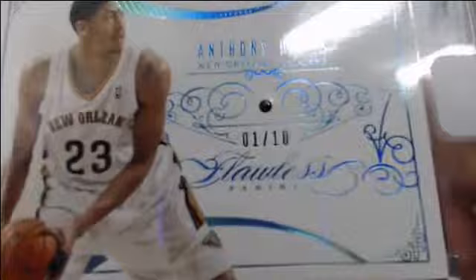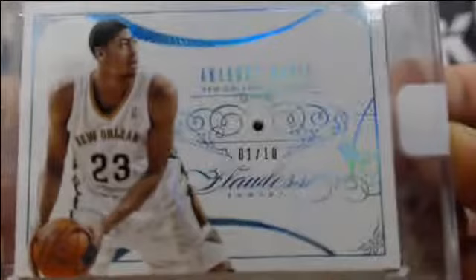Anthony Davis. Is that a sapphire? Looks like it may be blue. 1-of-10, Anthony Davis for the Pelicans. Look at that sapphire. Nice card, Anthony Davis — the Unibrow — 1-of-10. Yeah, this card's too big — there's one card per box that is a little bit bigger.